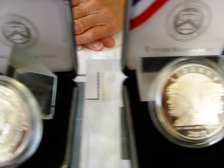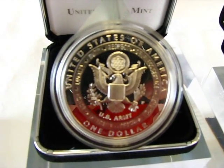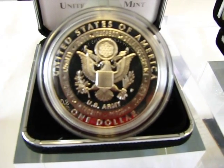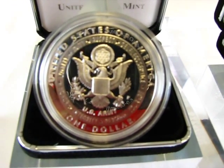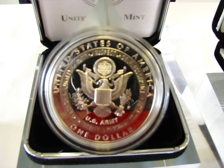The reverse side of this proofed silver dollar symbolizes the seven core values of the U.S. Army. It features an image of the Great Seal of the United States worn on U.S. Army dress and service uniforms since the early 1800s. The inscriptions are United States of America, E Pluribus Unum, U.S. Army, and $1, and the seven core values: